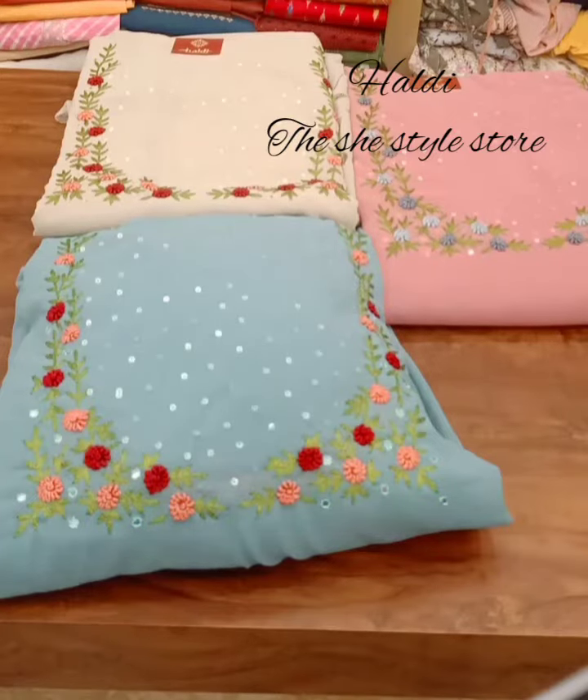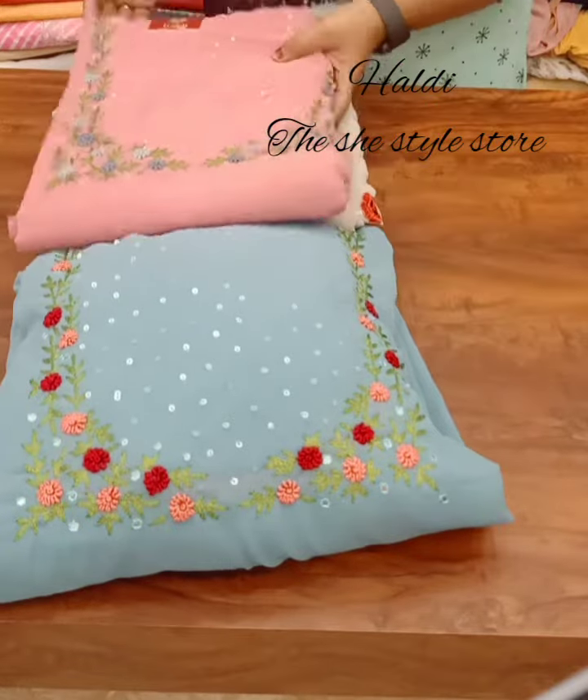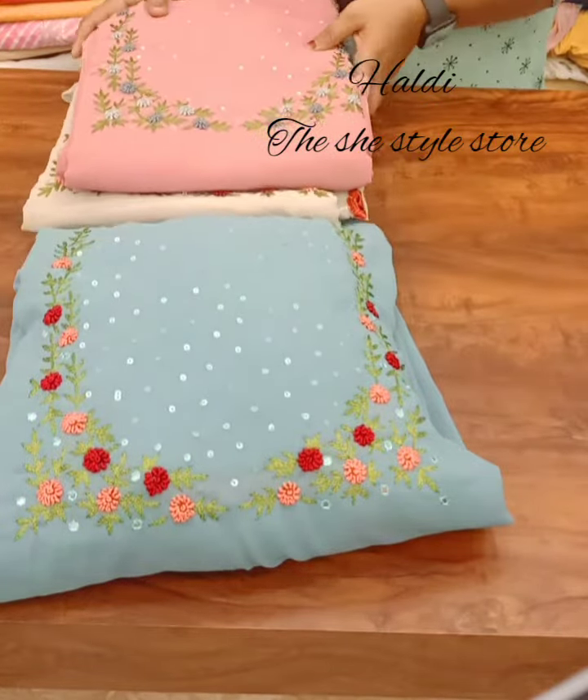Hello viewers, welcome to the Haldi She's Tale Store. This video is called Salva Suites. We have two Salva Suites. Let's take a look at the first pattern.